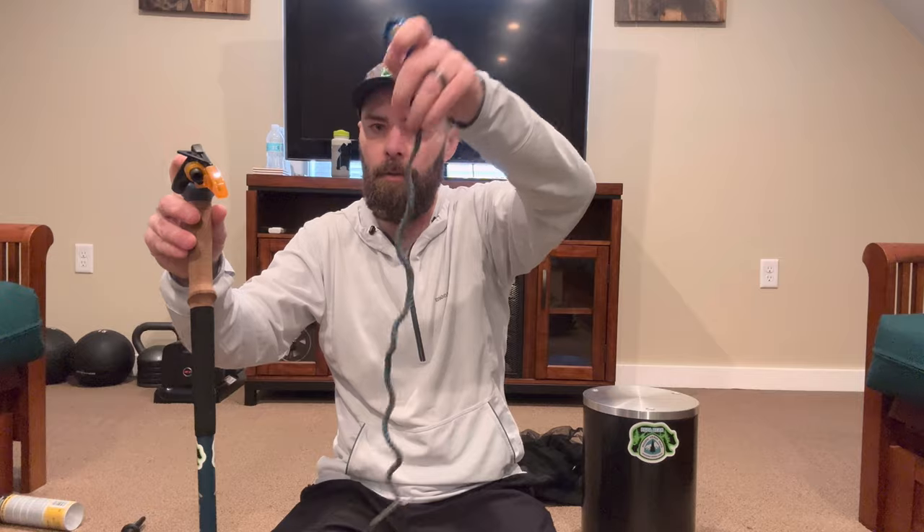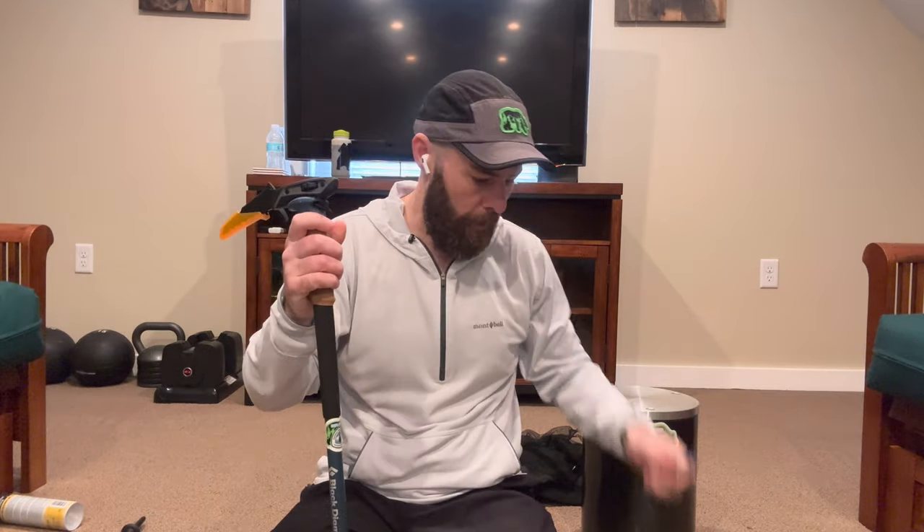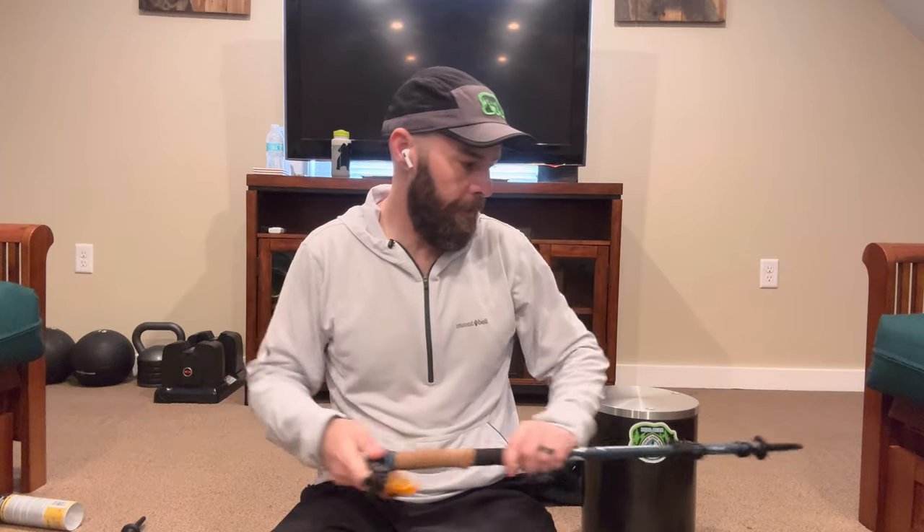I also have a basic ice axe leash that attaches to the whippet so I don't lose it if I fall. And I've got my Wild Ideas Barricade Blazer bear canister that fits about seven days of food. That's all the gear I'm taking on the PCT — I start in a few days, thanks for checking us out and have a good day!